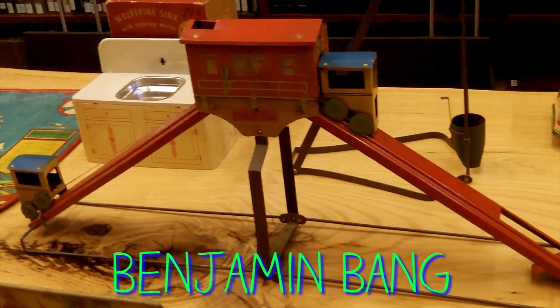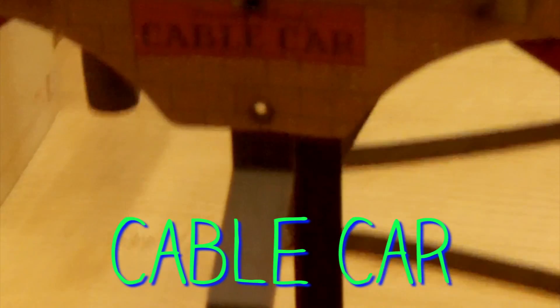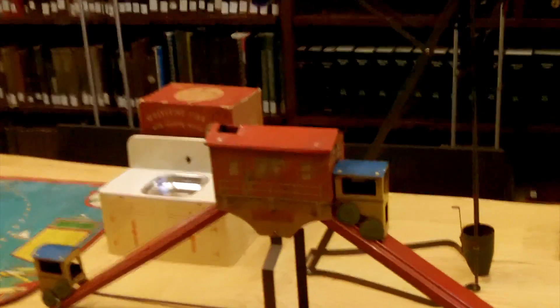Benjamin Bain was the fellow that founded the company, and a lot of his early toys were basically industrial and mechanical devices that he would have found around the Pittsburgh area.